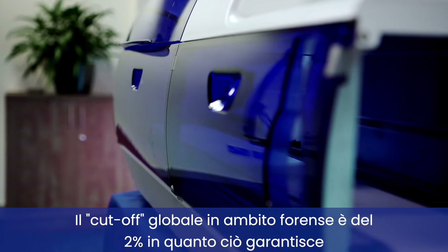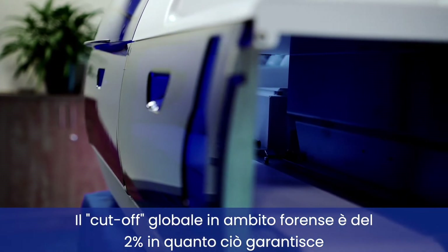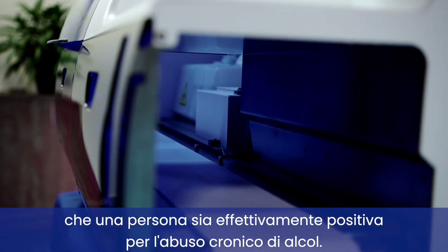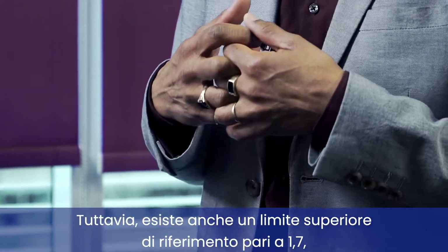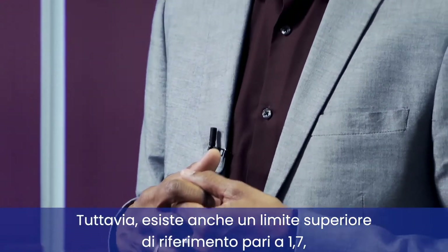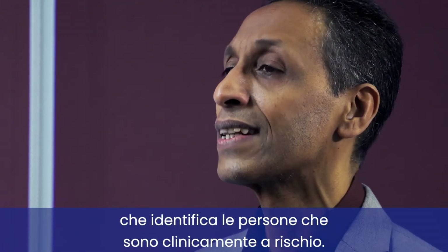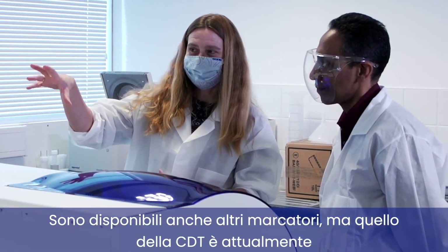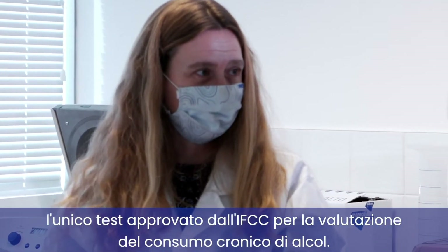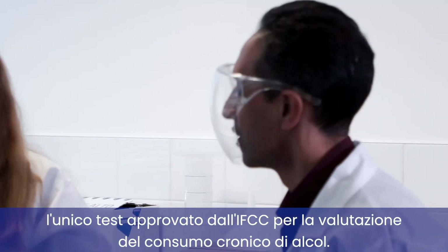The global forensic cutoff is 2%, because that guarantees that someone is absolutely positive for excessive chronic alcohol consumption. There is also an upper reference limit of 1.7%, which identifies those who are clinically at risk. There are other markers available, but CDT is the only IFCC-approved test at the moment for chronic drinking.